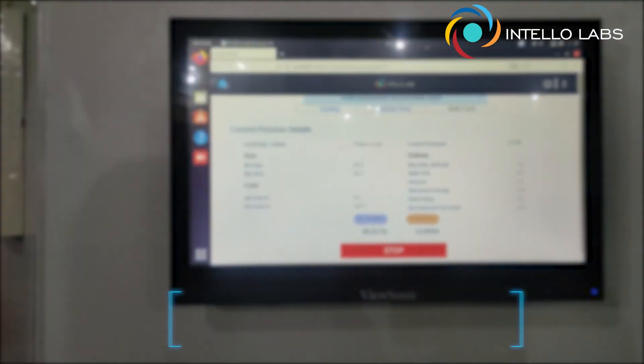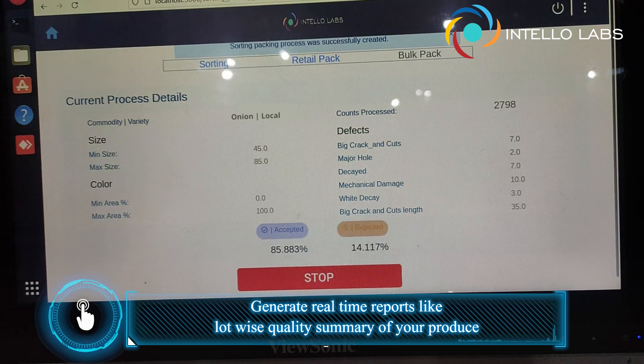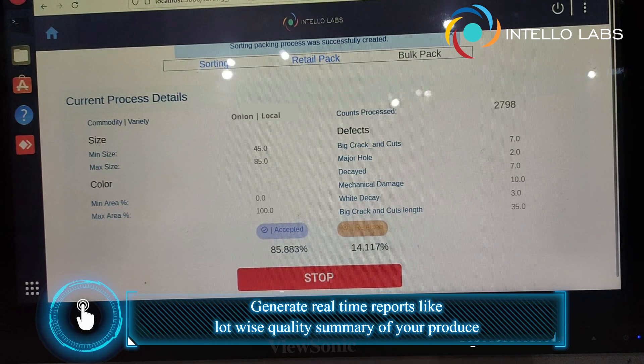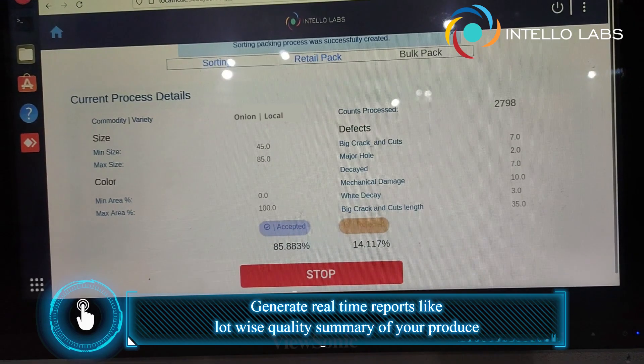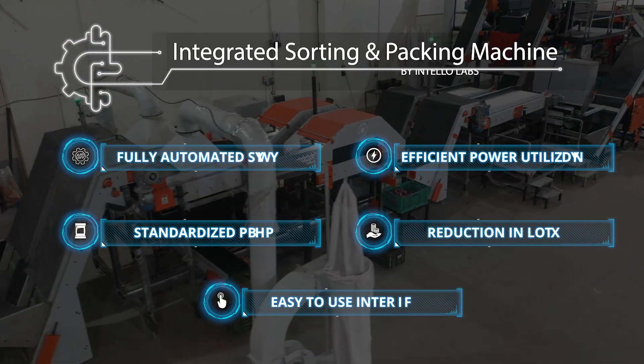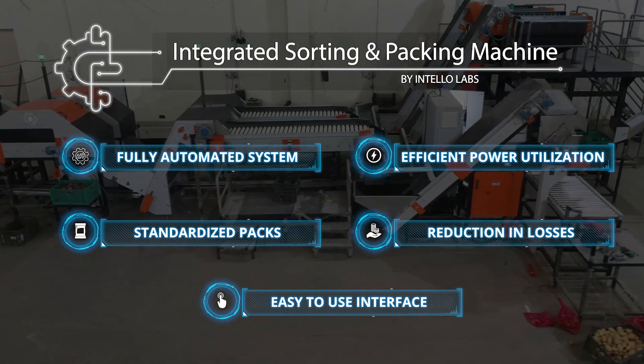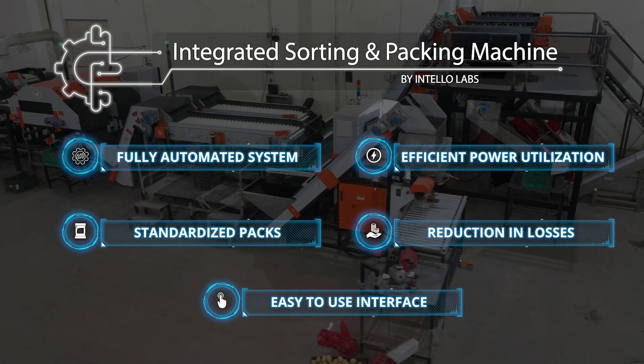You can also easily generate real-time reports like lot-wise quality summary of your produce that can be shared with end customers for quality assurance. So, what are you waiting for? Multiply the speed and efficiency of your operations to bring your produce to the market faster with our AI-powered integrated sorting and packing machine.